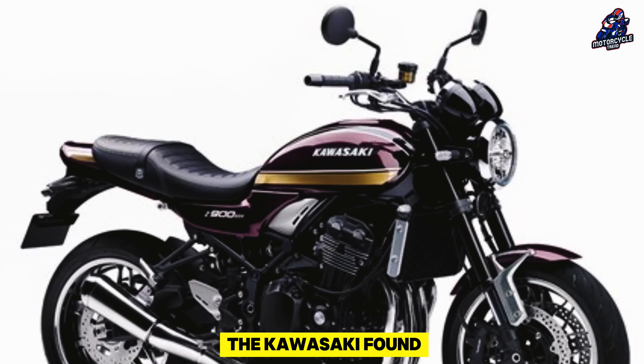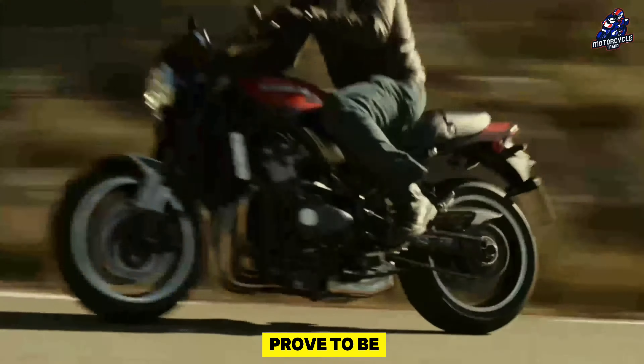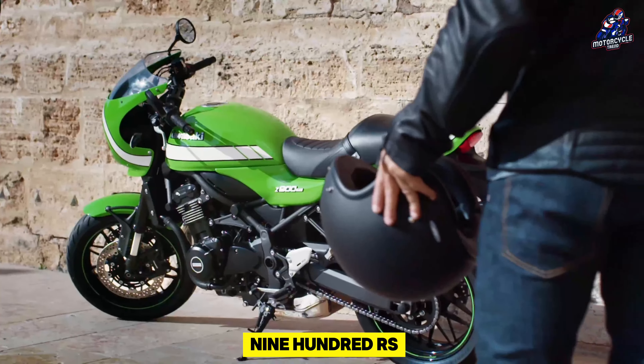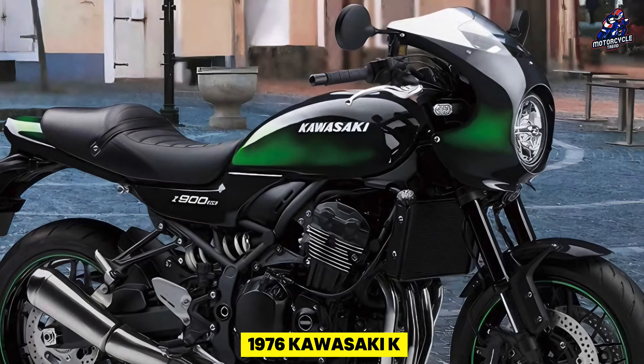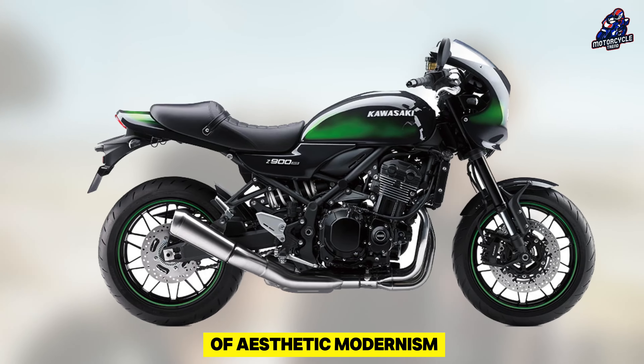It's obvious that Kawasaki found inspiration for its Z900RS colorway from the 1975 Z1, which might prove to be a wise decision. Furthermore, the Z900RS Cafe seems to employ, or be quite similar to, the diamond dark green color found on the 1976 Kawasaki KZ900, with just a tiny amount of interpolation added to give it a hint of aesthetic modernism.